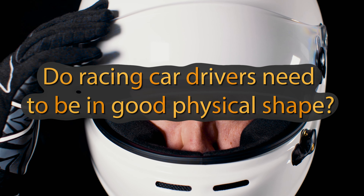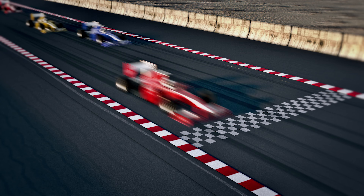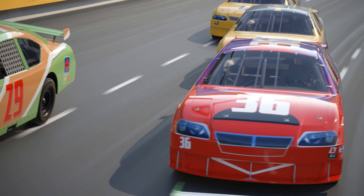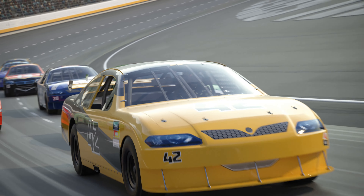Do racing car drivers need to be in good physical shape? Yes, drivers need to be in excellent physical and mental shape. During a race, they must withstand extreme g-forces, high temperatures inside the cockpit, and maintain concentration for a long time.